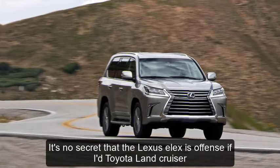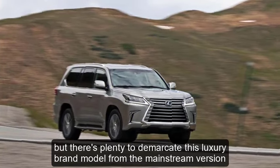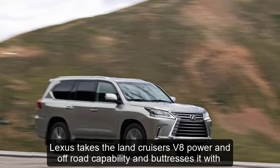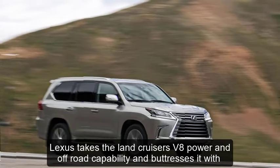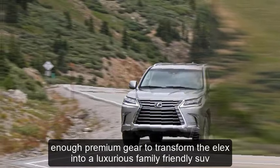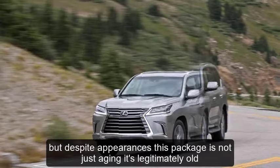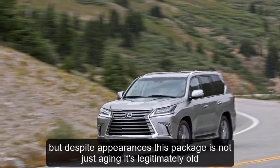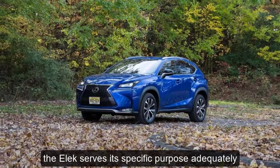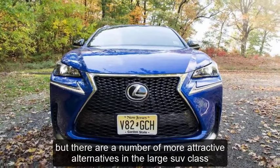It's no secret that the Lexus LX is a fancified Toyota Land Cruiser, but there's plenty to demarcate this luxury brand model from the mainstream version. Lexus takes the Land Cruiser's V8 power and off-road capability and buttresses it with enough premium gear to transform the LX into a luxurious, family-friendly SUV. But despite appearances, this package is not just aging — it's legitimately old, as its driving characteristics make clear. The LX serves its specific purpose adequately, but there are a number of more attractive alternatives in the large SUV class.